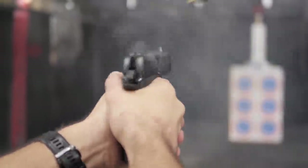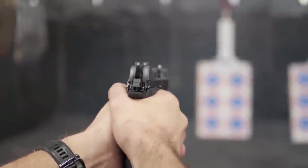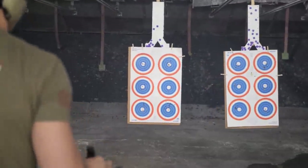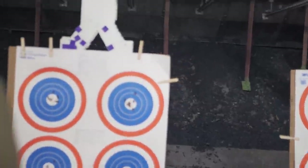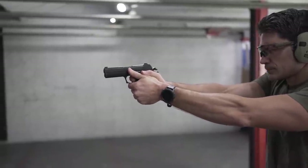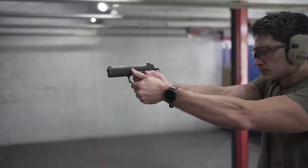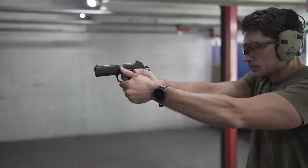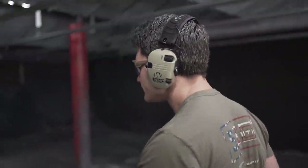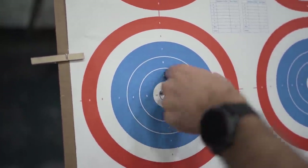After we worked out that recoil spring issue, the P210 Carry shot like a dream. We shot at seven yards, 21 feet — two in the X, one flyer clearly my fault, and then five rounds right there together.